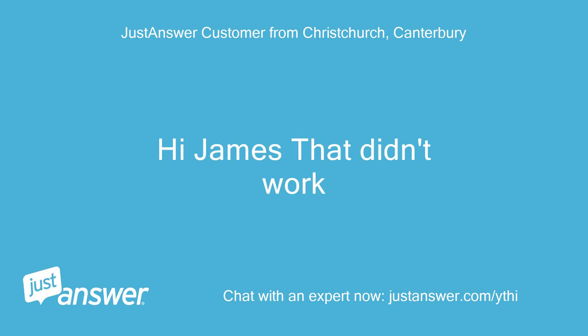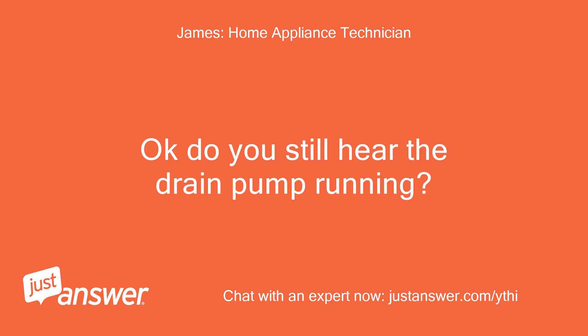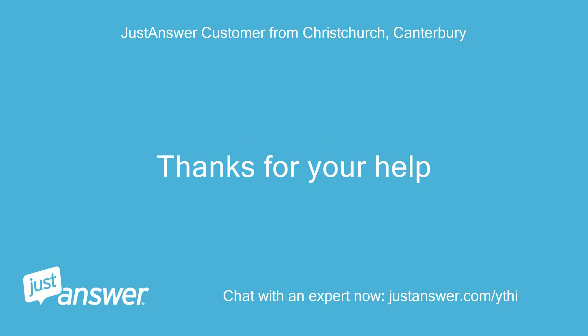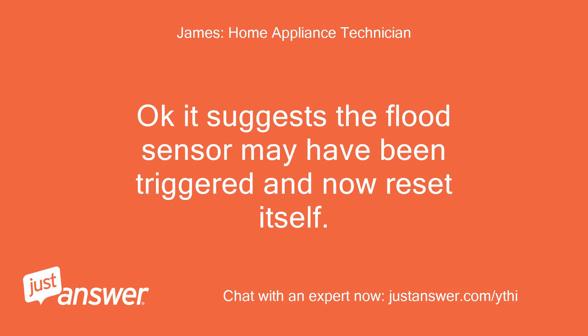Hi James, that didn't work. Okay, do you still hear the drain pump running? Hi James, it's now working. Thanks for your help. It suggests the flood sensor may have been triggered and has now reset itself.